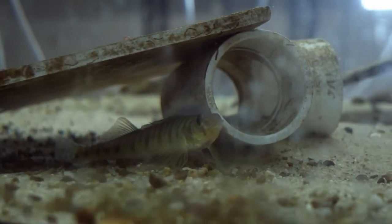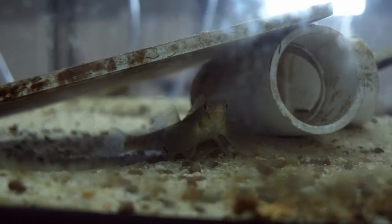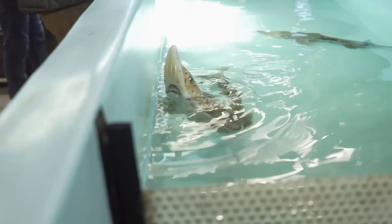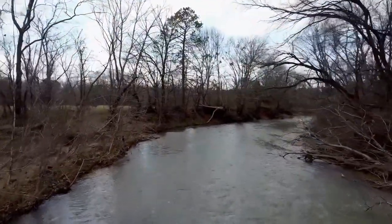They're actually off the endangered species list now. It's not a wasted fight — you really can make a difference in this field, we just need more people to do it. Her love for these mysterious little fish was absolutely contagious and had me primed and ready when she said we were going out on a fish-finding mission to collect log perch.